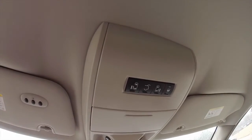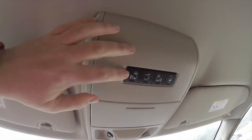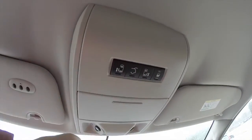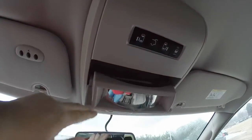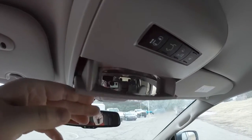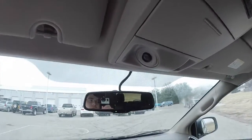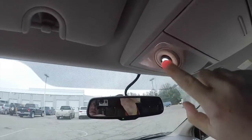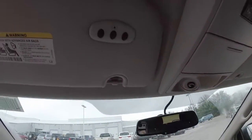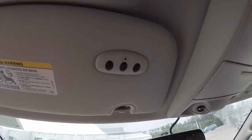Looking overhead, you have controls for your power sliding doors, power liftgate, and power sliding door cut-out switch. You've also got an interior observation mirror and sunglasses holder, positional LED spotlights, and on the driver side sun visor you have your HomeLink universal garage door opener.